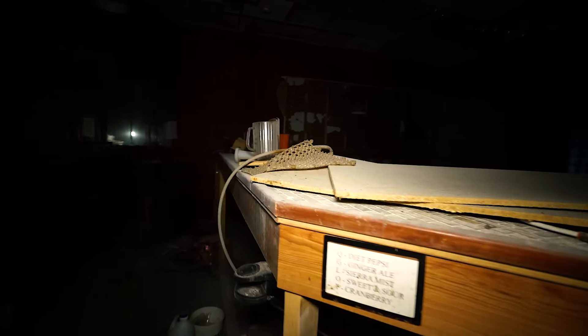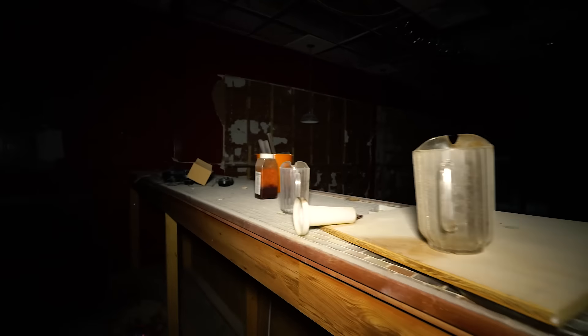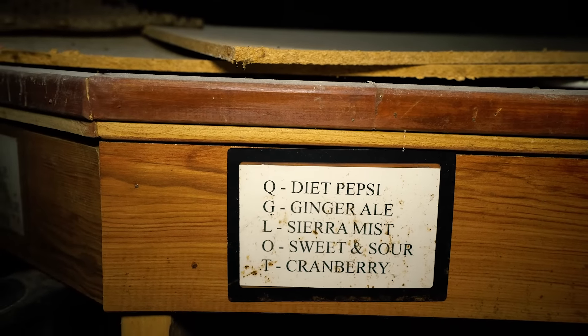It's a bar. This is a Pepsi establishment. That's probably why they're abandoned.